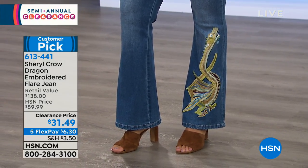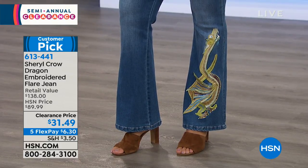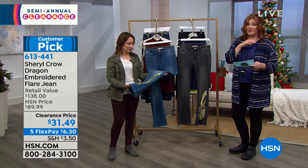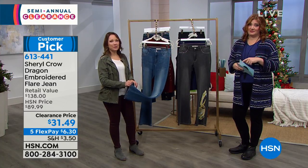Let's talk about a statement jean — a statement jean that has personality, sass, attitude, and just that rock and roll vibe. It's super cool. It's $31.49, so we've taken 77% off. I'm really good with these this morning.